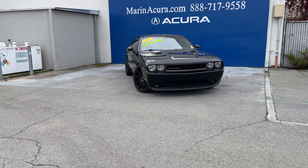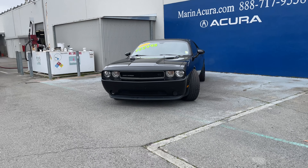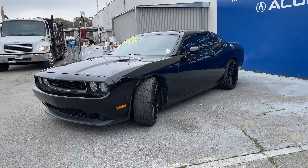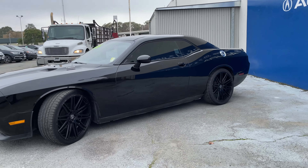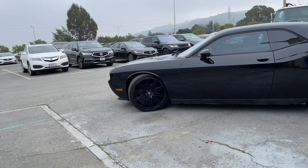This is Daniel, your Marina Acura specialist, sharing with you this 2012 Dodge Challenger. This RT model is beautifully dressed in black and it even has unique wheels that really finish the look of the car. Automatic front headlights, fog lights, and a massive V8.